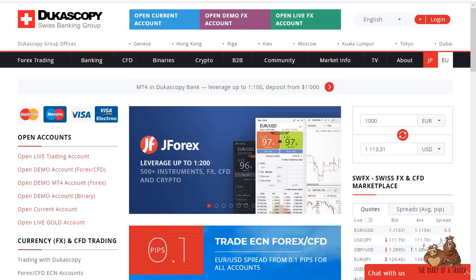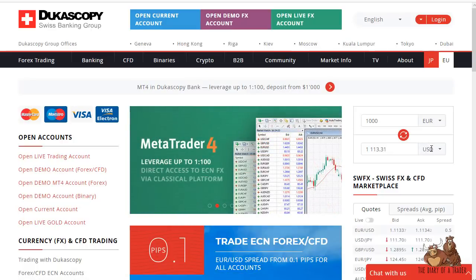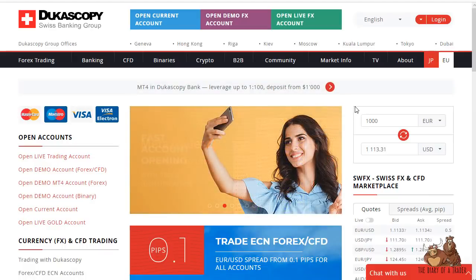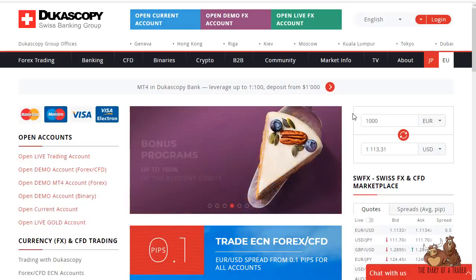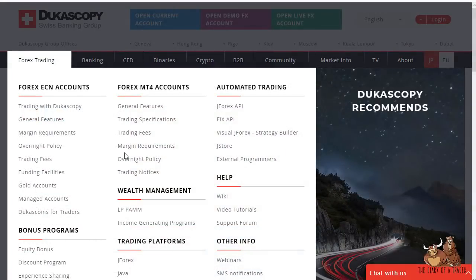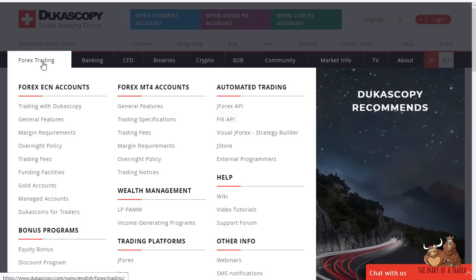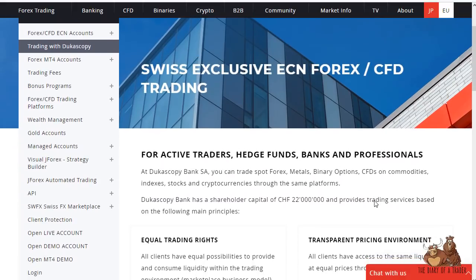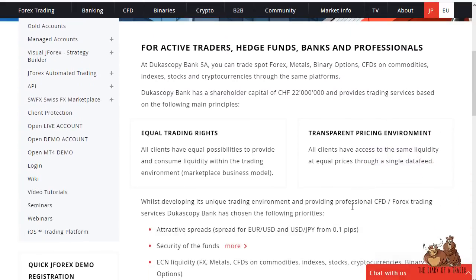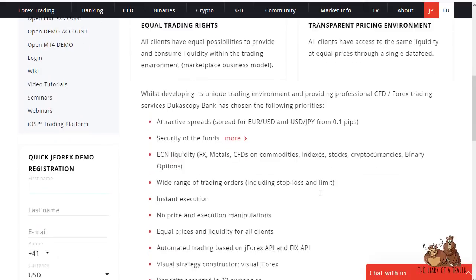Hello and welcome to my look at Dukascopy Swiss Banking Group as a forex and CFD brokerage firm. It is an actual banking group, so keep that in mind — some of the information on the website is going to be a little bit out of the norm when you look at a typical brokerage firm. That shows you just how professional the situation is. If you're trading with Dukascopy, you're trading an actual ECN forex and CFD brokerage firm. Spreads are as low as a tenth of a pip. They are very secure because it is an actual regulated bank in Switzerland, in Geneva.